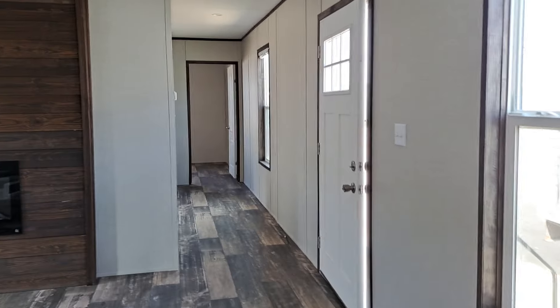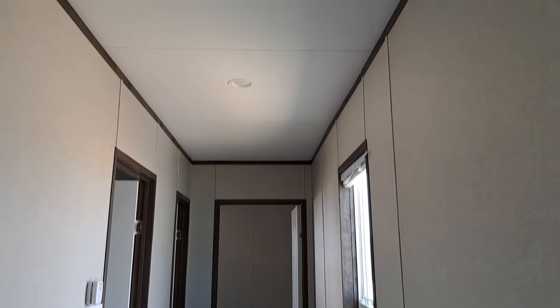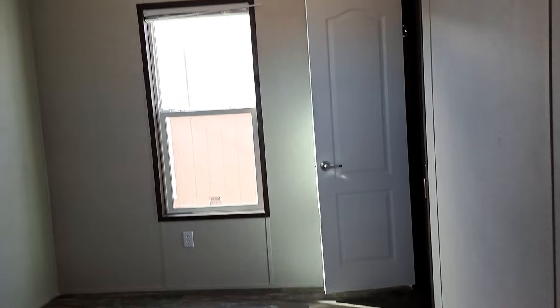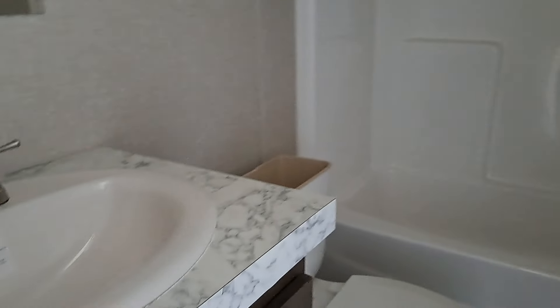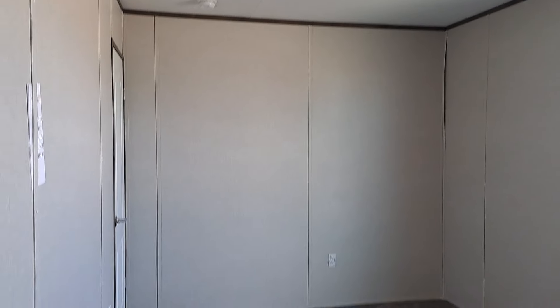Again, this is the Reagan by Jessup Homes. You've got LED can lights — those are energy savers. This middle bedroom is going to be about 11 by 10. Here's your spare bath — fiberglass tub shower, ceramic sinks. And this front bedroom is going to be about 9 by 15.